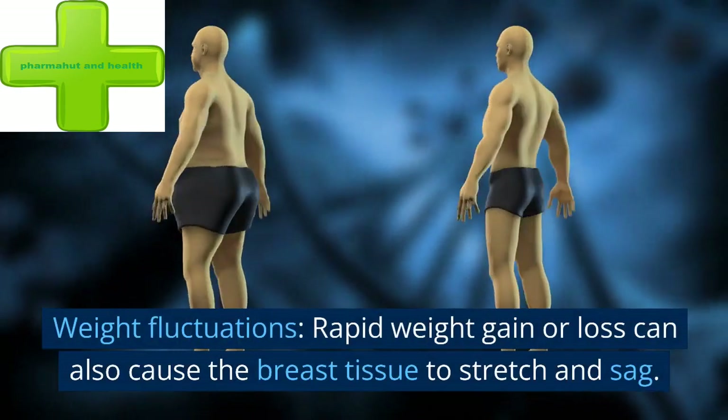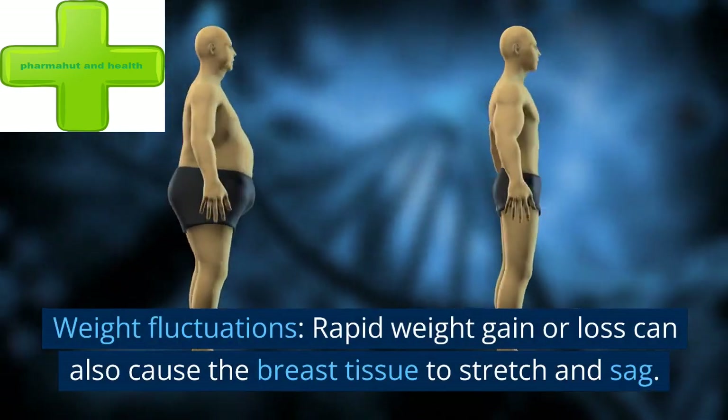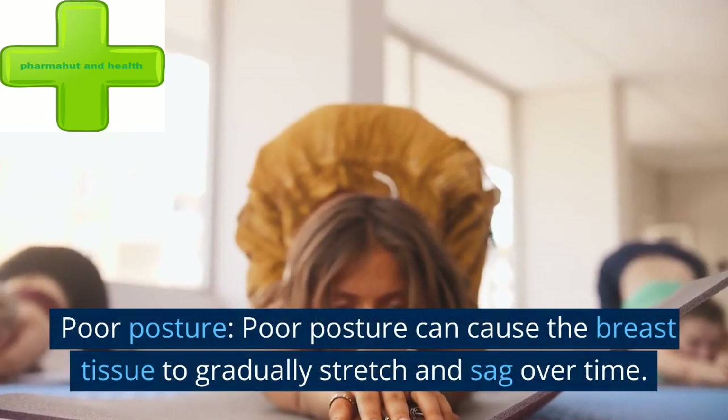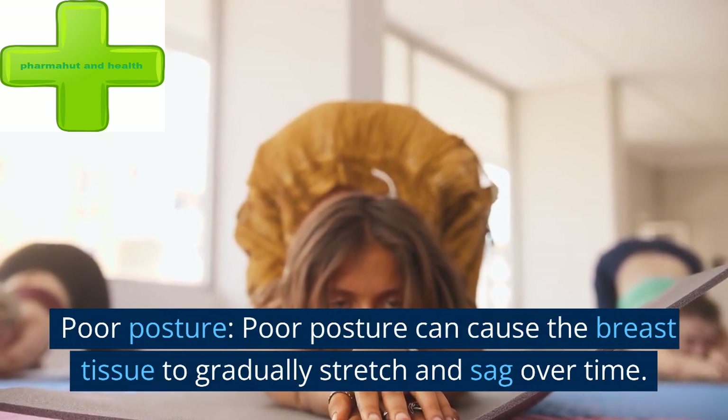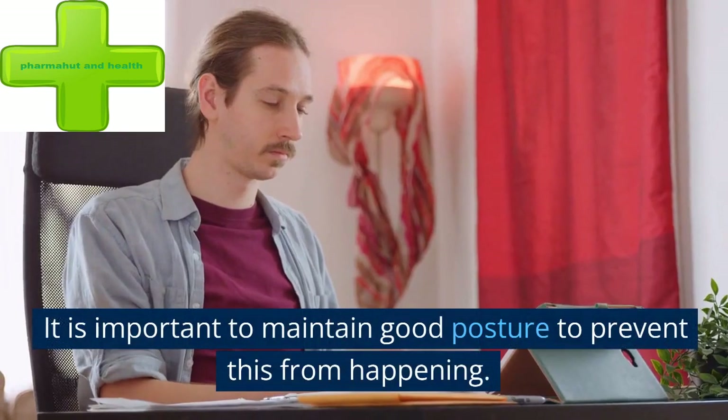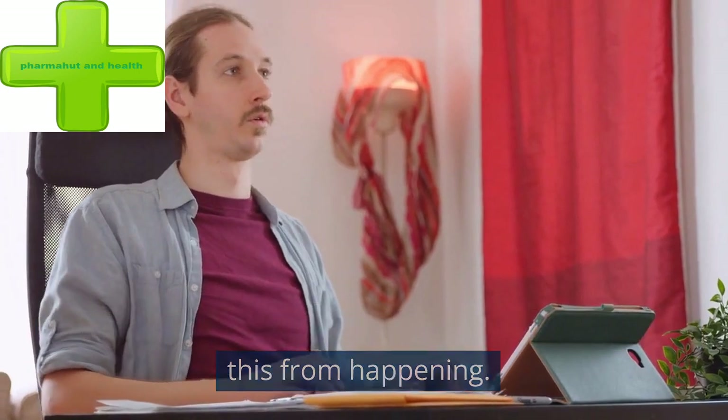Weight fluctuations: rapid weight gain or loss can also cause the breast tissue to stretch and sag. Poor posture can cause the breast tissue to gradually stretch and sag over time. It is important to maintain good posture to prevent this from happening.